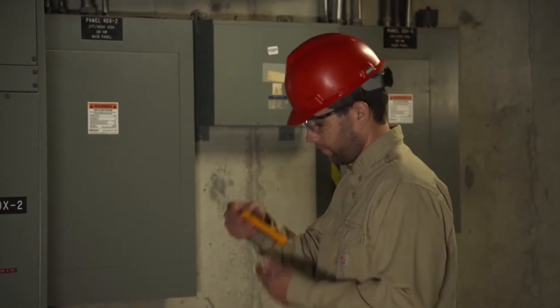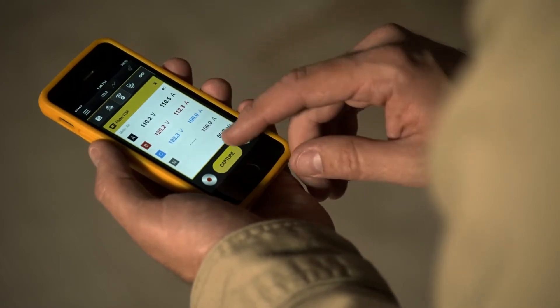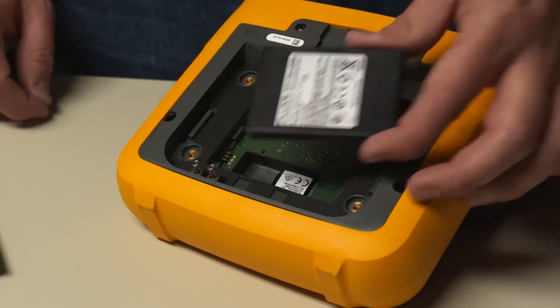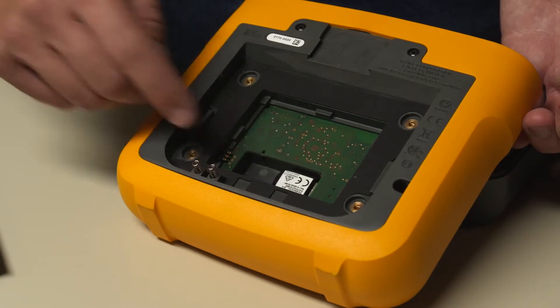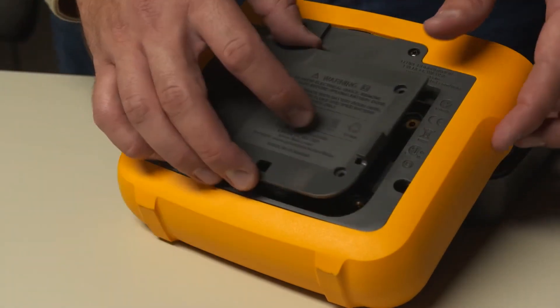The Fluke 1736 and 1738 are now compatible with the Fluke Connect mobile app and desktop software. With the simple addition of a wireless adapter, the Fluke 1736 and 1738 can be made accessible from anywhere.